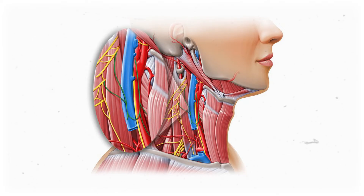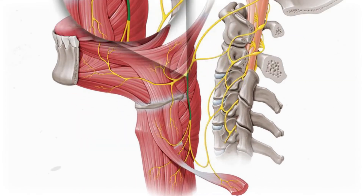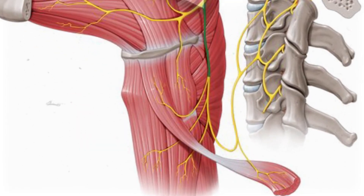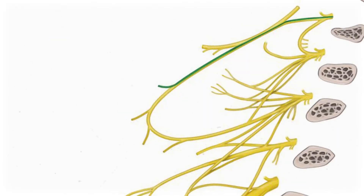The whole ansa cervicalis is an anterior structure, so it has loads of motor branches. The superior root itself gives off branches to a few muscles, including three of the four infrahyoid muscles — the muscles inferior to the hyoid bone. Going from superior to inferior, the first branch is the superior omohyoid muscle, which connects the hyoid bone to the shoulder.